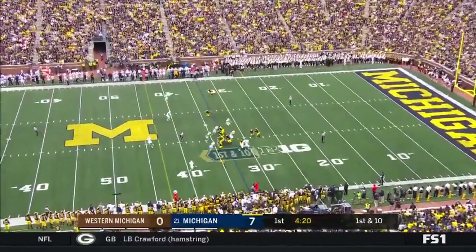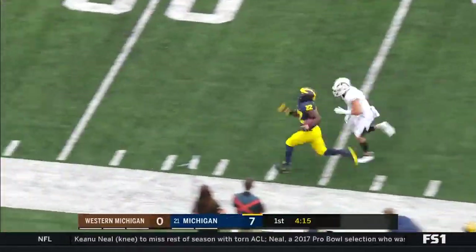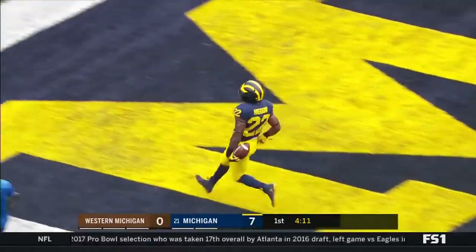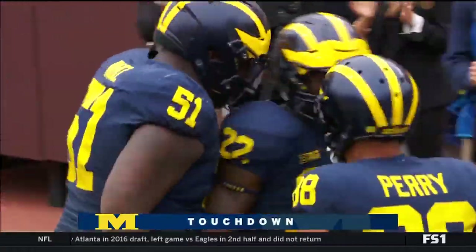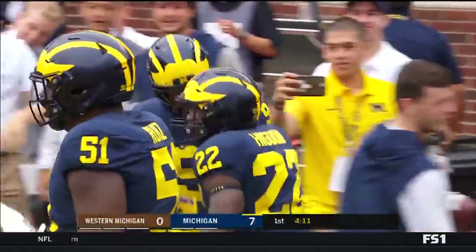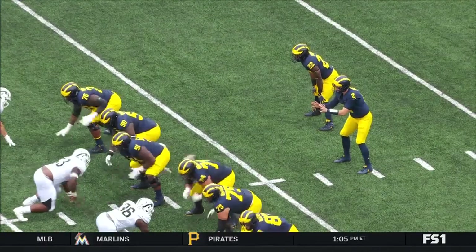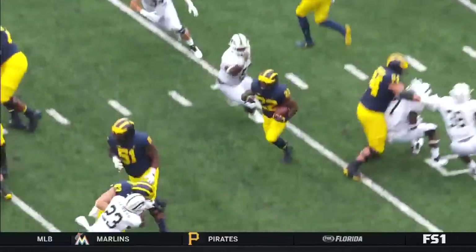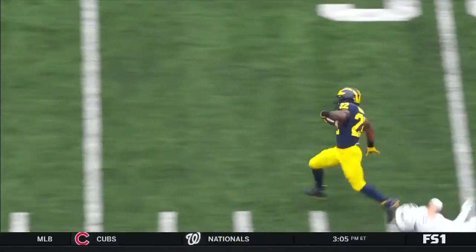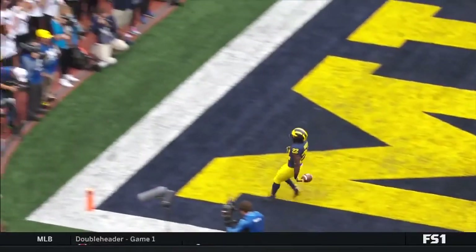Here on first down, it's the handoff to Higdon. Higdon has the hole again. Down the sideline. Higdon all the way to the house — 67 yards. This is just an inside zone from the gun position. It was a wide-open play, but Higdon with great speed was able to outrun that defense by a long shot. But those are the type of runs that we need to see.